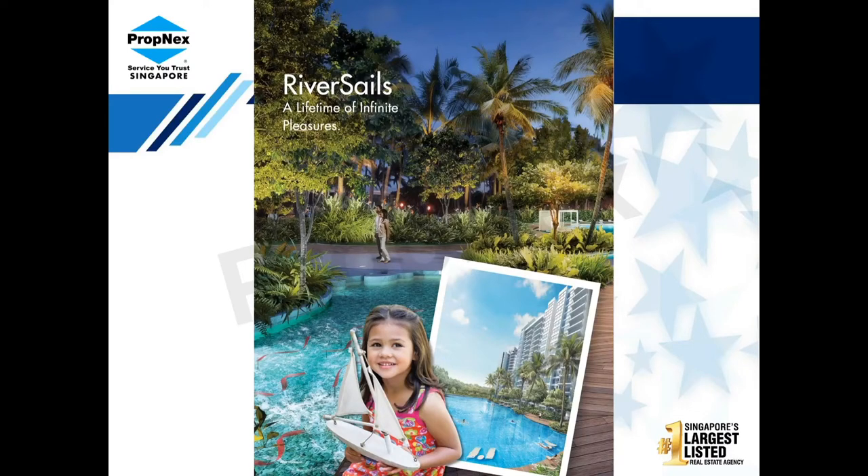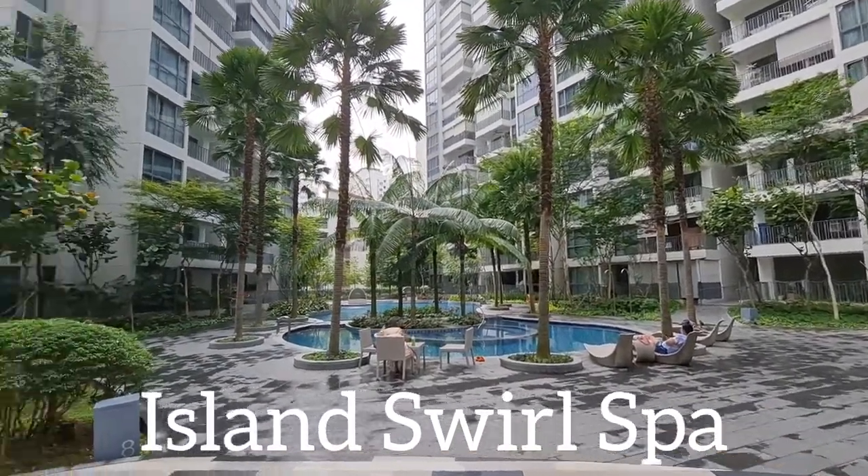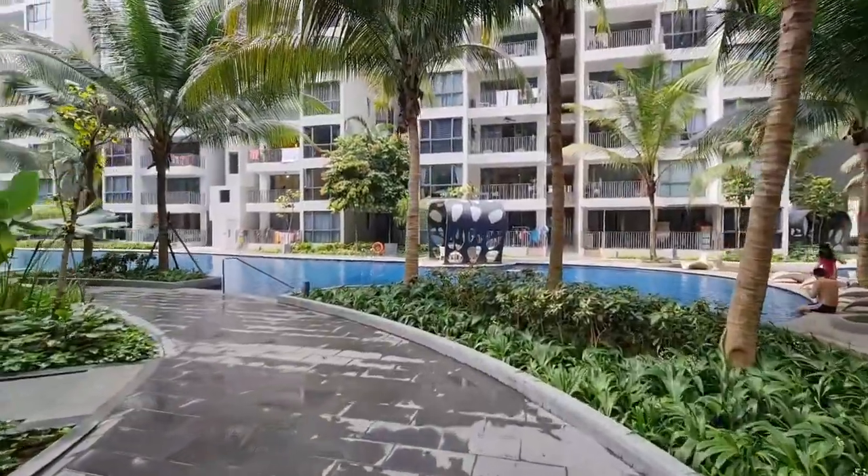Hi guys, welcome to another video. Today we will be seeing a three-bedder at Riversail. It is a condominium, as you can see, with facilities including play pools, a main lap pool, and many others.